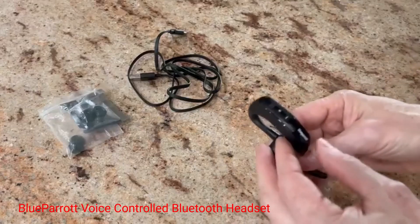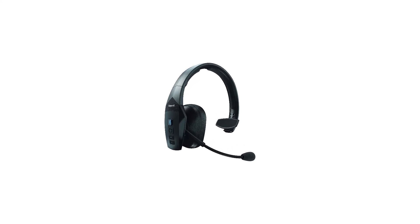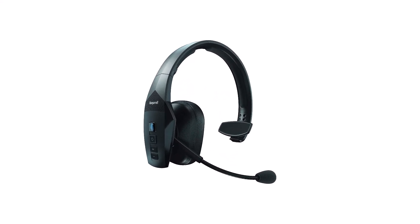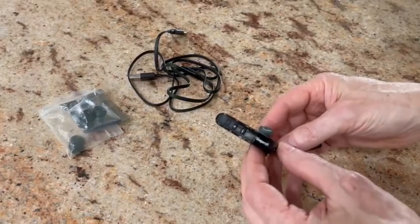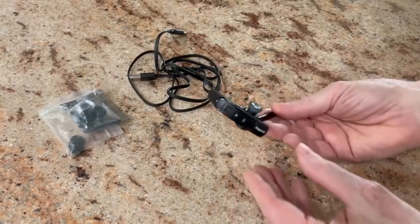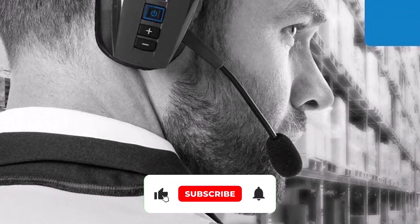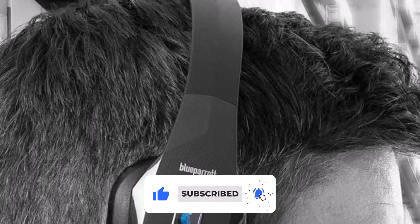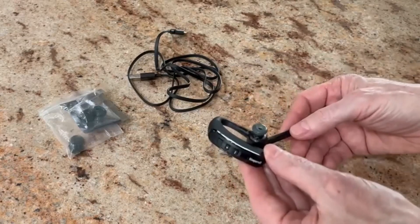Blue Parrot Voice Controlled Bluetooth Headset. The Blue Parrot is our honorable mention, but it's a solid Bluetooth headset. It's versatile, able to be used on both ears via the swivel on the earpiece, has dedicated buttons, and features full voice controls. The device is lightweight, making it comfortable when used for extended periods of time, complemented by its 24-hour battery life. Both the mic and audio quality are great. Its major downside is that its dedicated app is not very good — it's difficult to navigate and set up, which is a shame because the voice controls are entirely connected to the app.